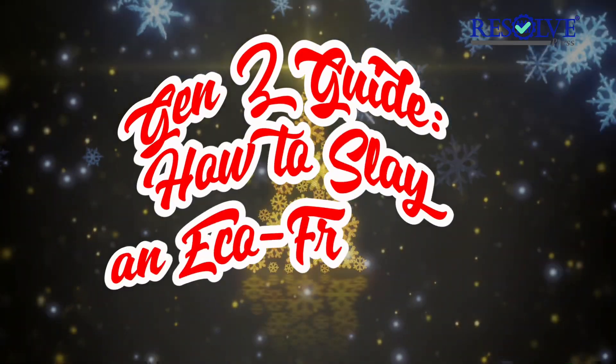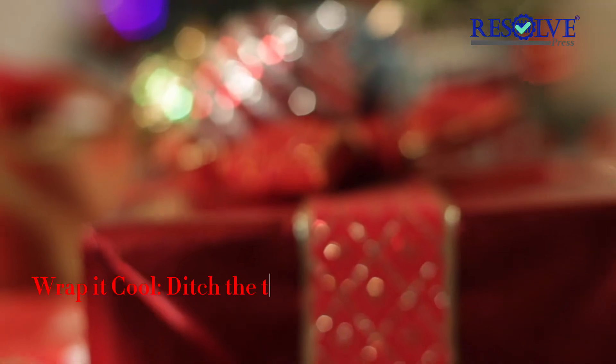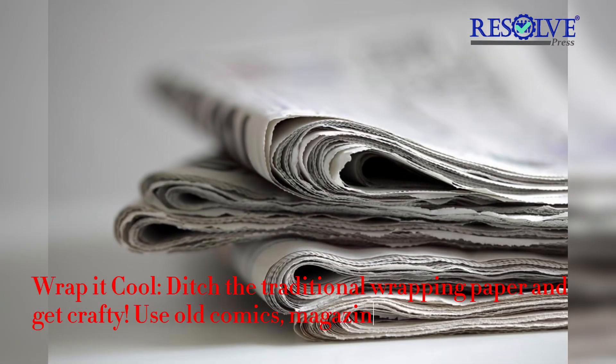Gen Z Guide: how to slay an eco-friendly Christmas. Wrap it cool — ditch the traditional wrapping paper and get crafty!